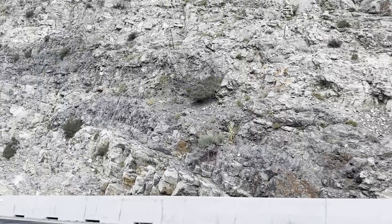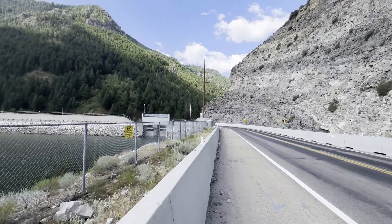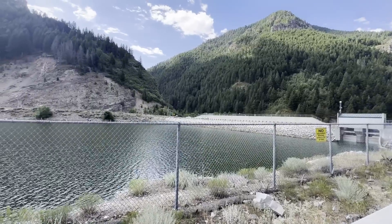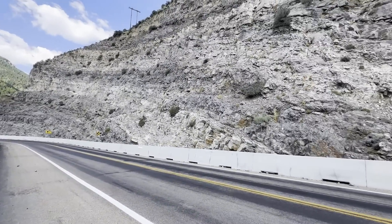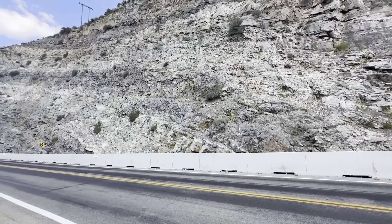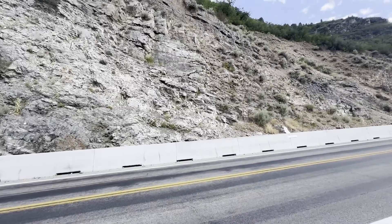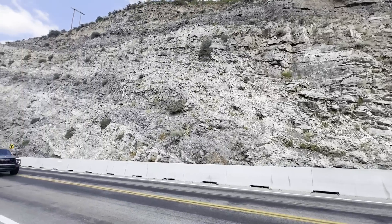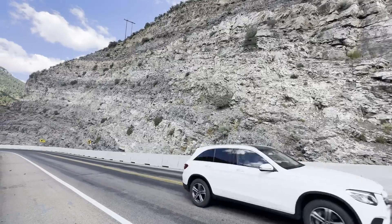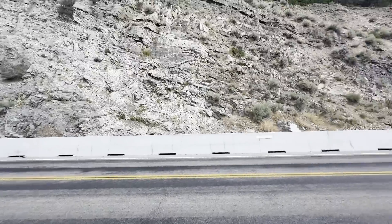Well hello there folks and welcome to another edition of Random Road Cuts, here on Utah State Highway 158, just above Pine View Dam and Reservoir in scenic Ogden Canyon. Previewing some of my field trip sites, I thought we would stop at a road cut. If you're new to Random Road Cuts, we stop at a road cut — anyone will do — we make observations together, work through interpretations and a possible geologic story. Thanks for joining me; I'm geology professor Sean Wilsey.